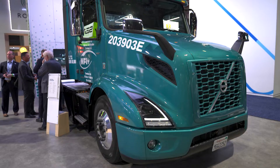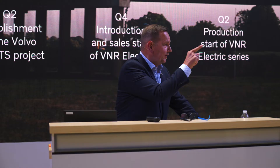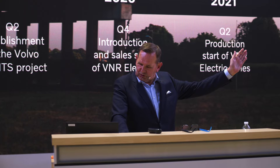This year, in quarter one, we launched the VNR Electric 2 — an 85% improvement in performance, 270-mile range. Six batteries, six-by-four and six-by-two configurations. This is now accelerating the shift.